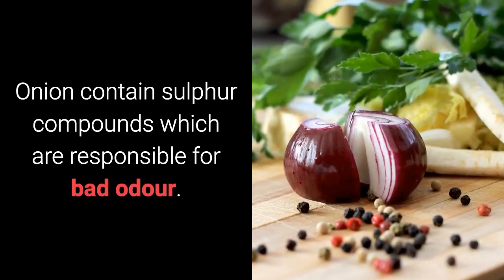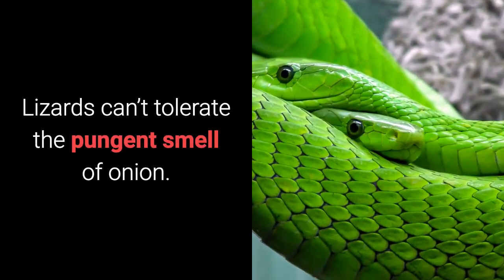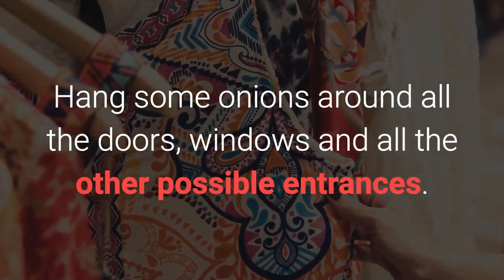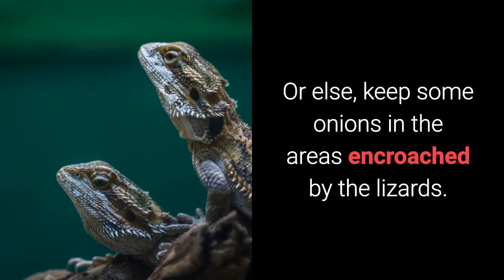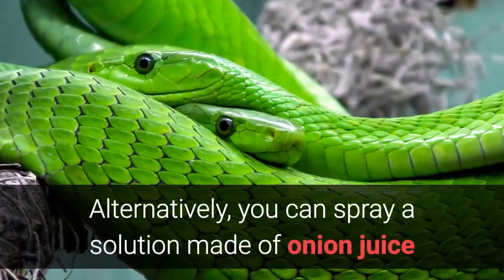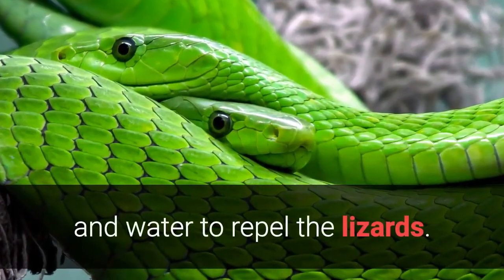Home Remedy 5: Onion. Onion contains sulfur compounds which are responsible for bad odor. Lizards can't tolerate the pungent smell of onion. Hang some onions around all the doors, windows and all the other possible entrances, or keep some onions in the areas encroached by the lizards. This creepy reptile will leave the place soon. Alternatively, you can spray a solution made of onion juice and water to repel the lizards.